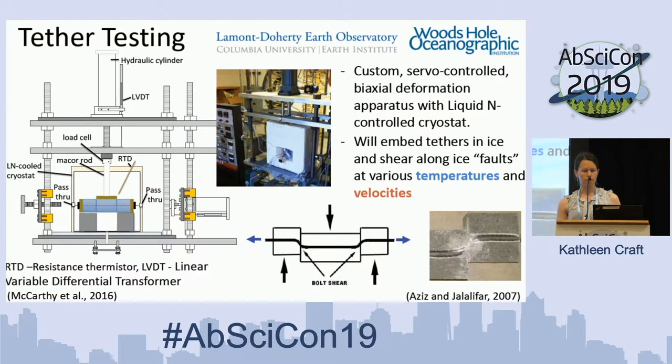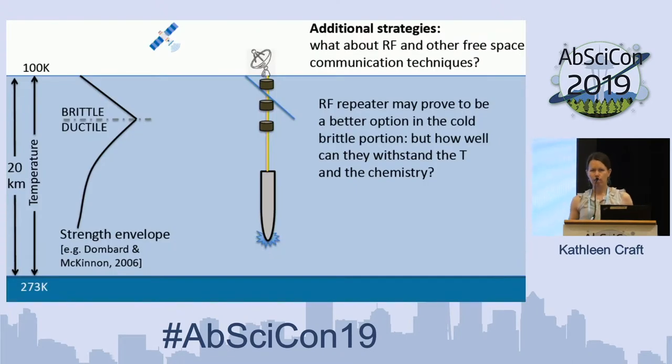Here's the really cool — pun intended — testing apparatus at Lamont-Doherty Earth Observatory. We're pairing with Woods Hole Oceanographic Institute's tethers, freezing them into ice blocks, and this loading apparatus can place the shearing loads we want to explore on our tethers. The test setup is based on concrete rebar shear testing, where they place rebars through concrete and perform shearing tests to understand mechanical strengths. We're doing very similar tests, exploring temperatures and velocities of potential strike-slip fault shearing loads.